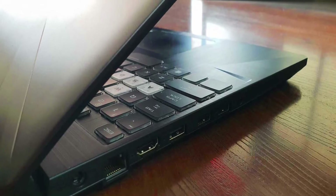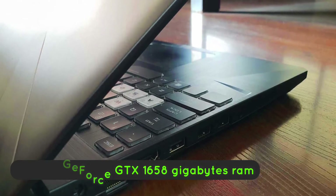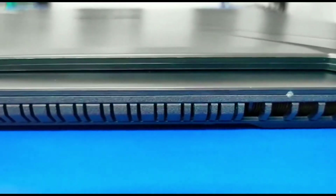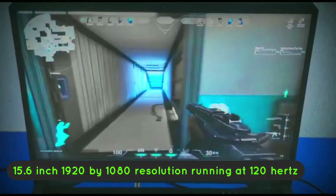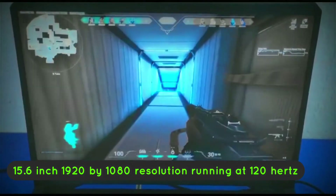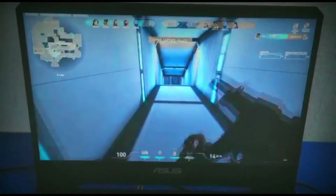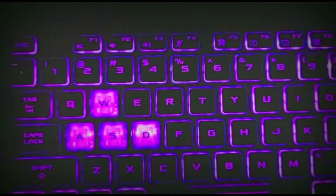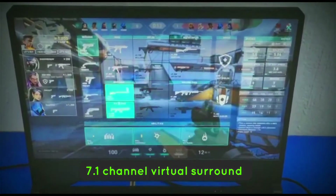The key features and specs include an AMD Ryzen 5 processor, NVIDIA GeForce GTX 1650, 8GB of RAM with 256GB SSD, and one of the best gaming performances around for the price. The nano-edge display is a 15.6-inch 1920x1080 resolution running at 120Hz, delivering extreme immersion on an ultra-fast display. The build is tough, tested, and certified to meet military-grade standards for toughness and durability. Immersive audio delivers high-fidelity 7.1-channel virtual surround sound.